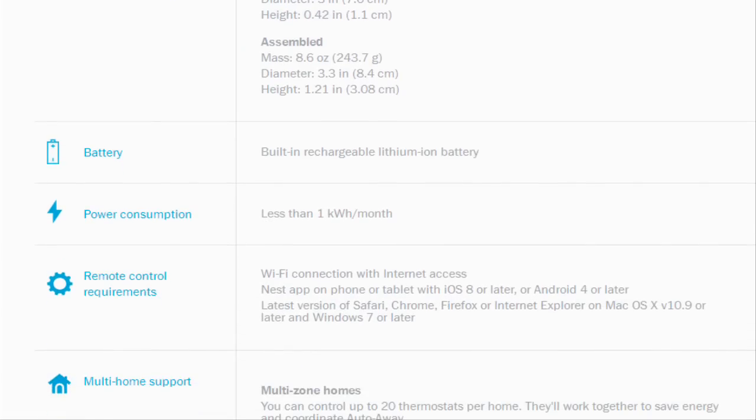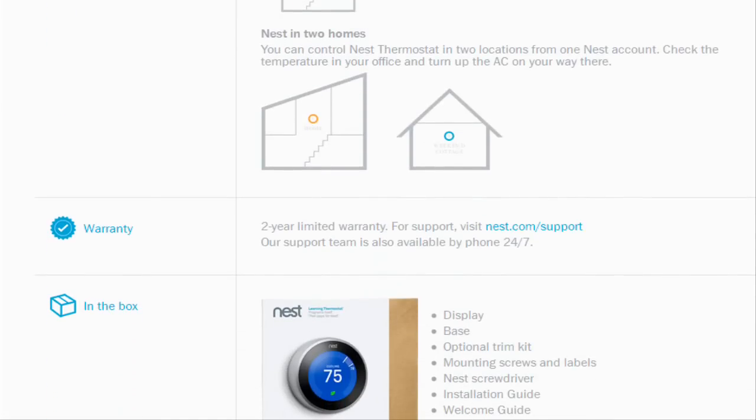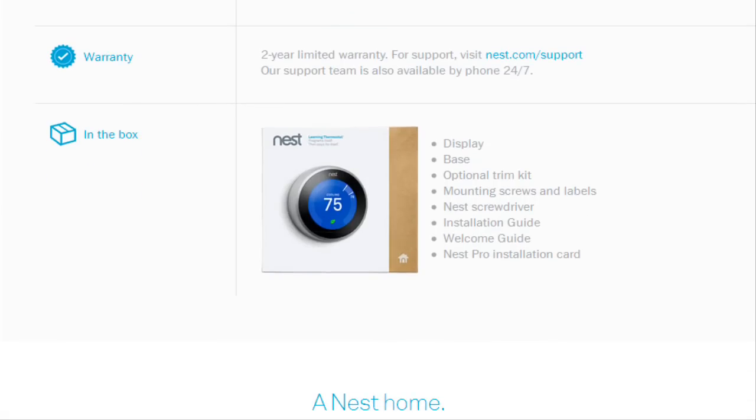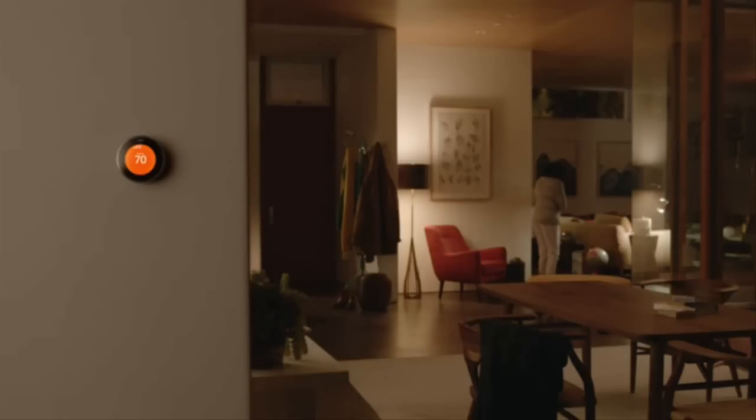The thermostat also gets the addition of a Bluetooth low-energy radio, an increasingly popular radio standard found in every smartphone, though at first the Bluetooth radio will not be activated in the new thermostat.